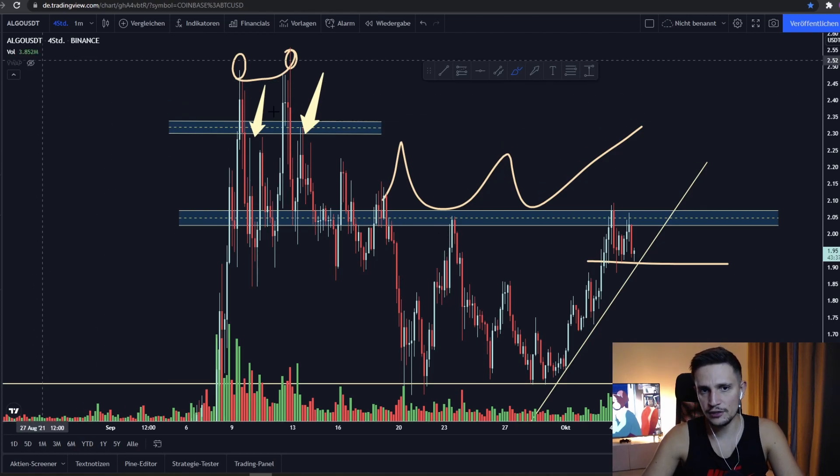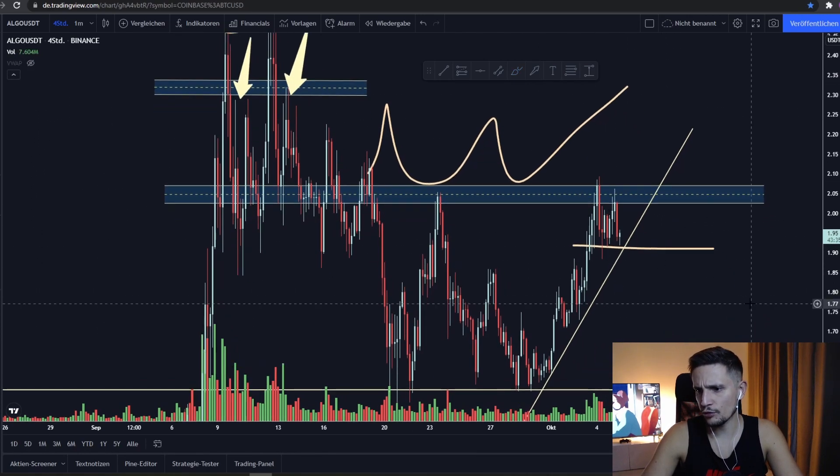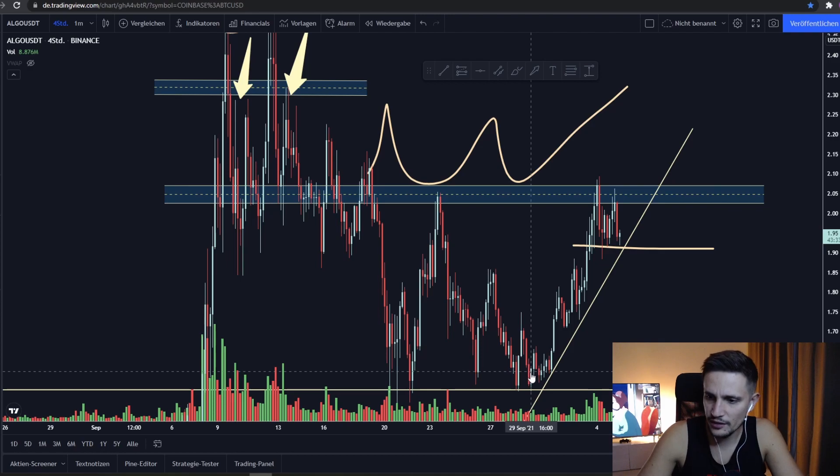Overall, Algorand is looking very strong in my opinion right now — quite overextended at 35% in about five days — but let's see how things are playing out in the next one or two days.